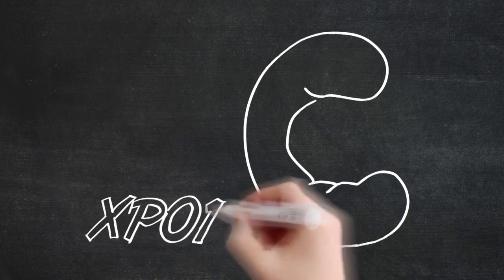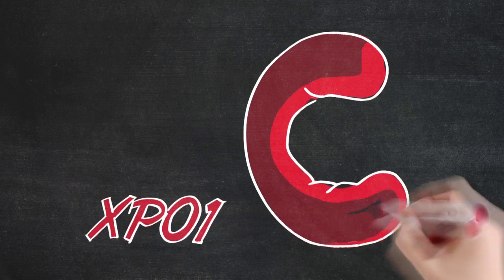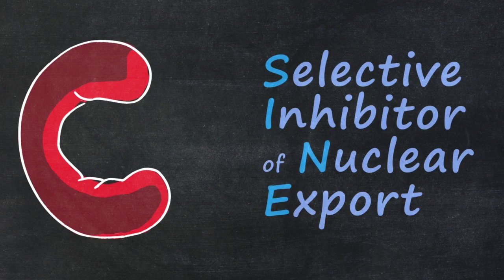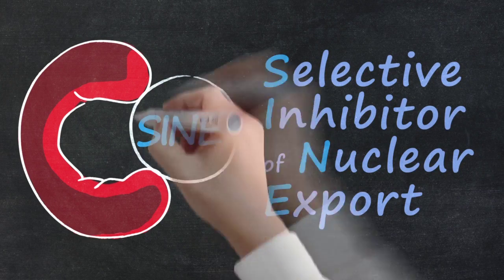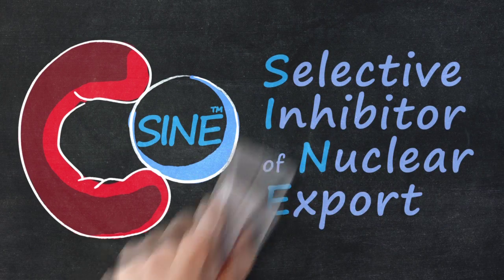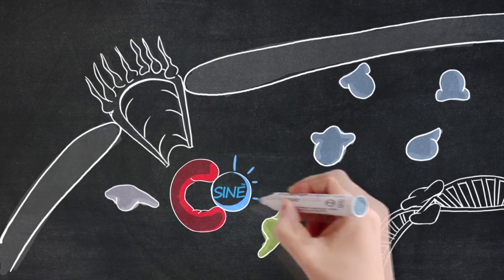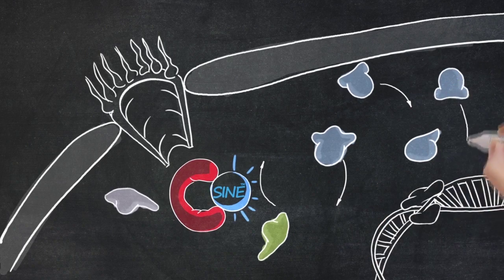Therefore, XPO1 is a promising therapeutic target. Researchers have developed a new class of therapies called selective inhibitors of nuclear export, or SINE compounds, that are able to block the transporter XPO1 and retain crucial proteins in the nucleus.